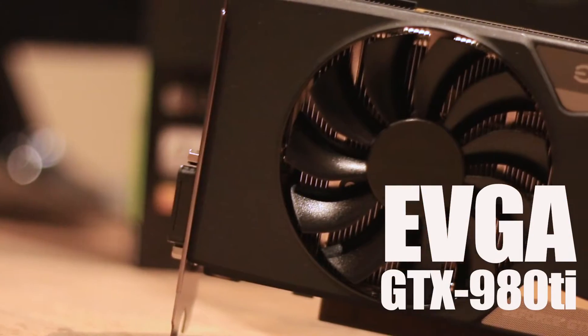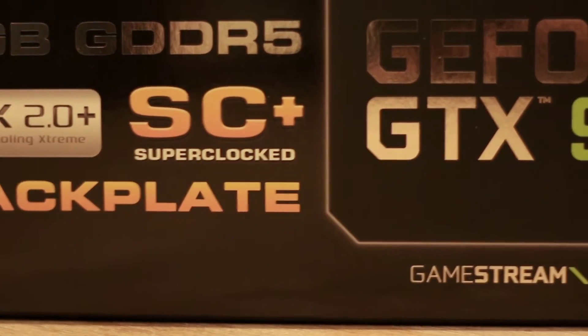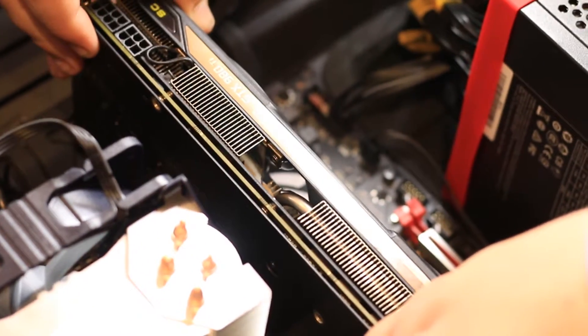For the graphics card, we chose the EVGA 980Ti Super Clocked Edition. We chose this graphics card because it was the best card we could get in NVIDIA's line that was under $1000 and works perfectly for gaming and video editing.